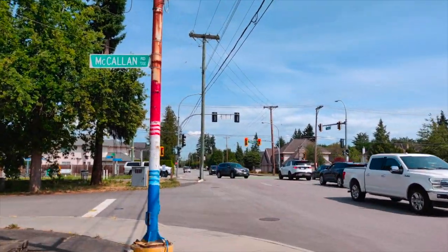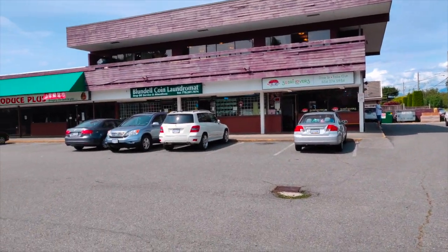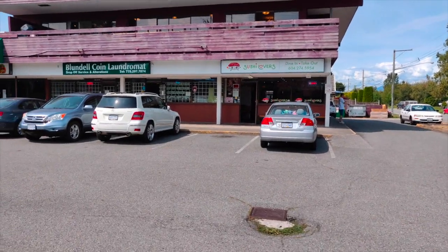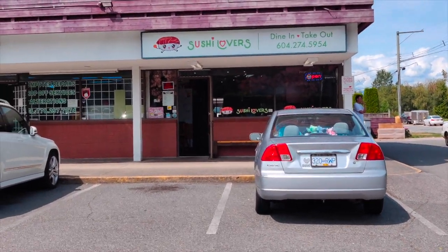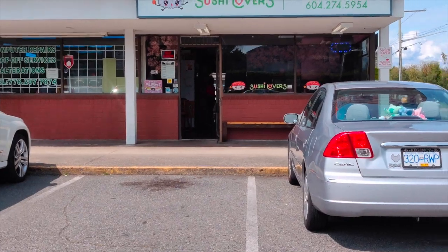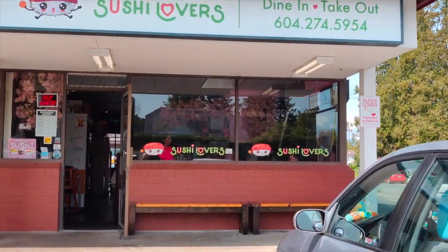They're just in the corner of Blandale and Railway beside the Blandale Laundromat. They've got lots of specialty sushi items and we're here today to try out their sushi. As we can see on their sign, they've got dine-in as well as take-out. We're going to go inside and see how much space they have and also how the foods are prepared. Stay tuned.